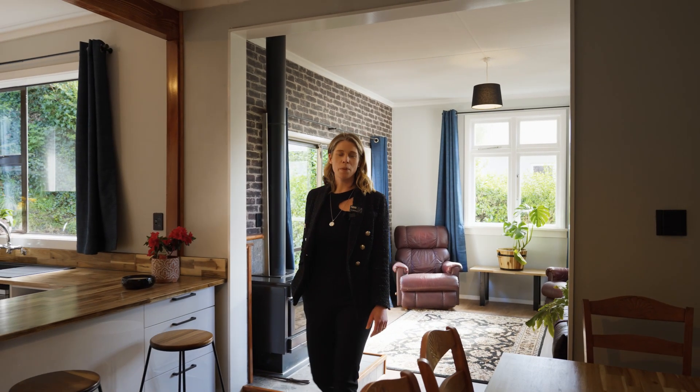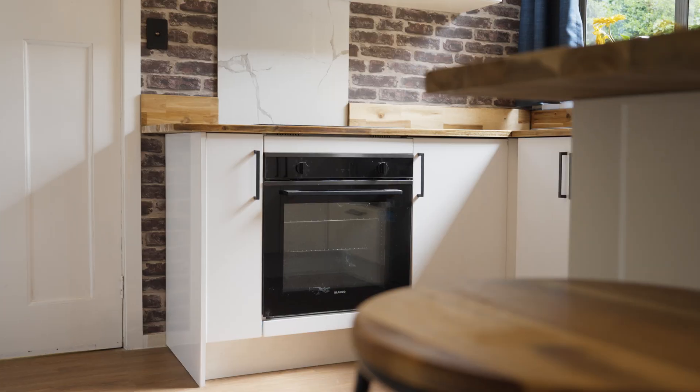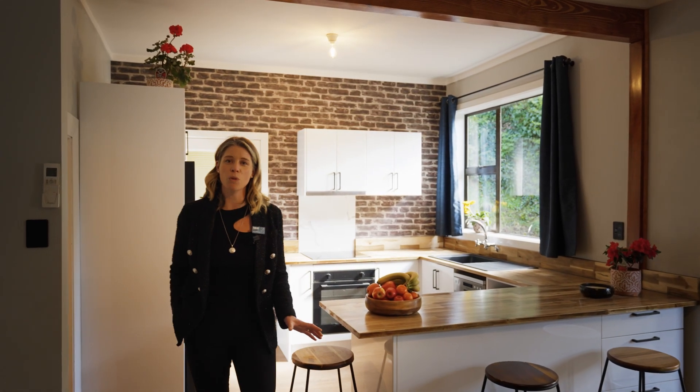One thing I love is that this home has been kitted out with all new appliances — new dishwasher, oven, stove, washing machine, dryer — you name it. It's ready for you to just move in.